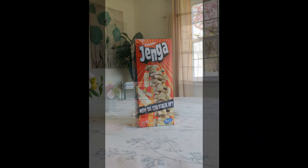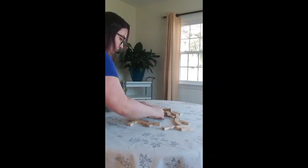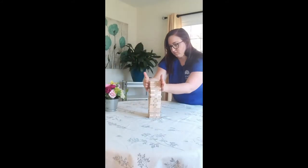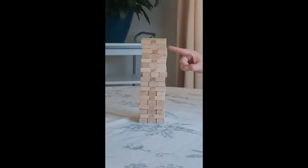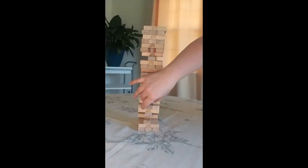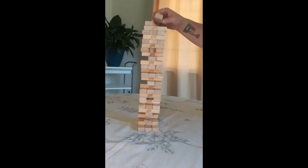Jenga is a Swahili word for build. Humans are natural born structural engineers. Watch a child play with blocks and you will see they quickly learn that the most stable way to build vertically is to stack the components of a building. Jenga is a game in which you start with a tower of 54 blocks built three blocks across, 18 levels high. The objective is to remove a block from the body of the structure and place it on top using only one hand at a time.